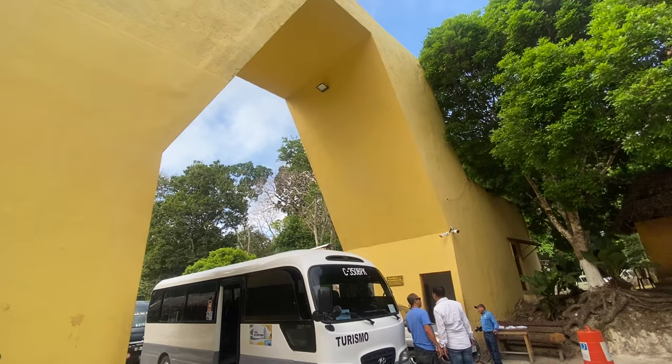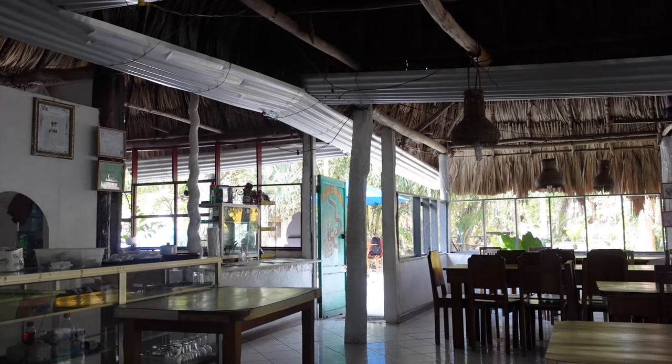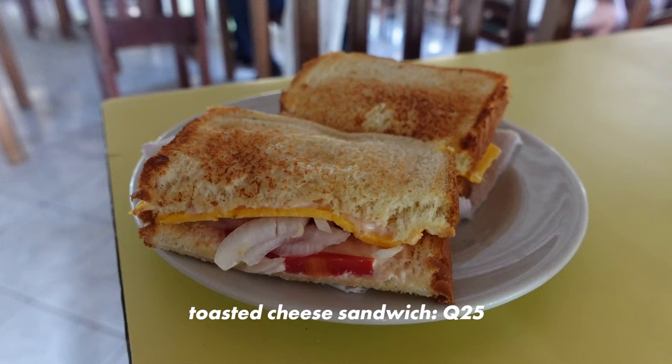Before starting our tour we've come to a restaurant within the park, since we'll be walking for many hours. Some people apparently do it without a tour guide, and that's also possible — but it wasn't a big price difference, only 25 quetzales cheaper. So personally I thought paying for the tour guide was worth it. I ordered a cheese sandwich with some sauce, tomato, and onion — actually pretty good.